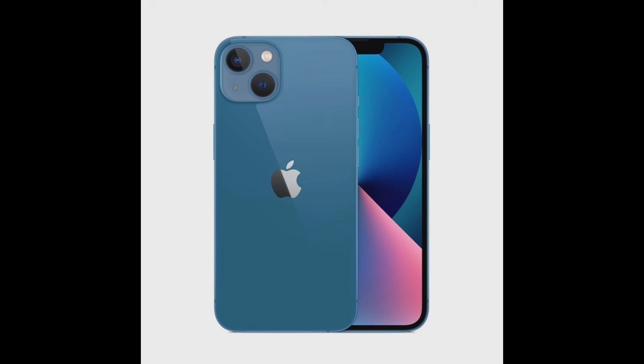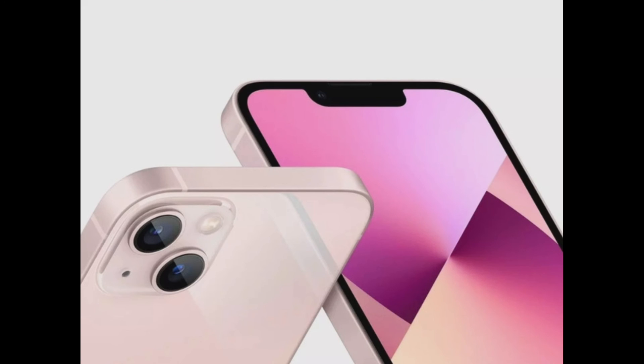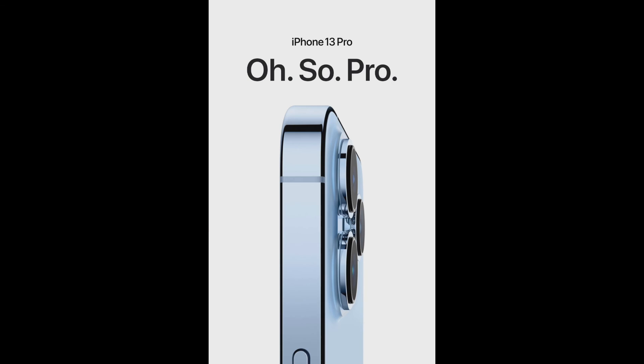All four variants have scratch-resistant ceramic glass with oleophobic coating, wide color gamut, True Tone display, and iOS 15. The CPU is a hexa-core and the GPU is Apple's 5-core graphics. The selfie camera is 12MP. Sensors include Face ID, accelerometer, gyro, proximity, compass, and barometer. The browser supports HTML5 via Safari with Siri natural language commands and dictation, plus Ultra Wideband support.